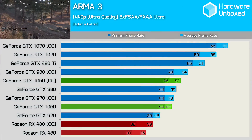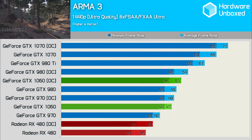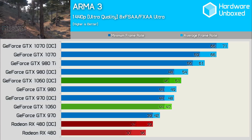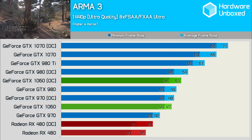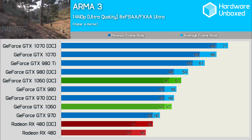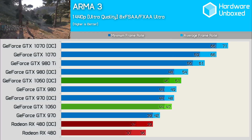In Arma 3, the 1060 was able to add a similar 9% performance gain to its original figures, with a new average of 51 fps. This made it 42% faster than the stock RX 480 and 31% faster than the 480 overclocked. These are pretty significant numbers so far, but I'm not sure if we'll continue to see margins this big in our other games tested.